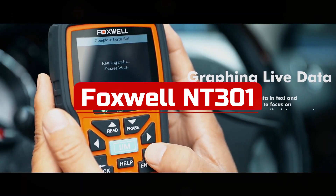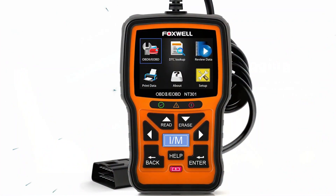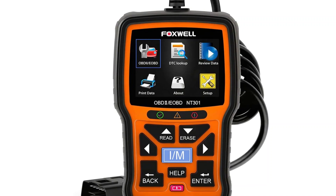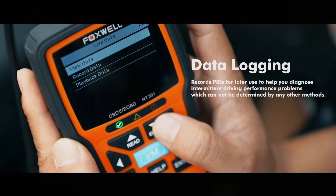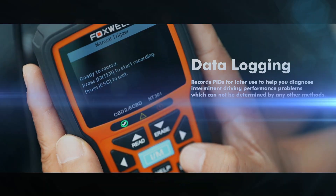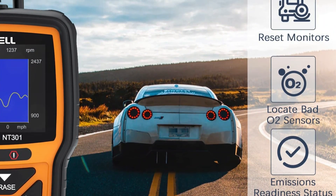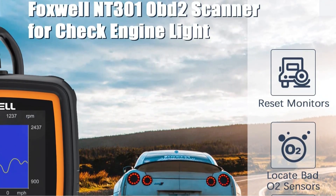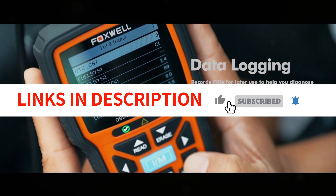At number 4 is the Foxwell NT301 OBD2 scanner. The Foxwell NT301 can be the ideal OBD2 scanner for you if examining DTC codes is your main need. A 2.8-inch LCD color screen and a rather quick loading time for data reports are included in the small design. The scanner also does a quick emissions test in addition to reading manufacturer-specific OBD2 codes. Windows users can upload data from the scanner to their computers using the USB interface. Although the Foxwell has fewer diagnostic features than other scanners, it is easy to use and affordable — ideal if you just need to decipher engine codes or perform a quick smog check.